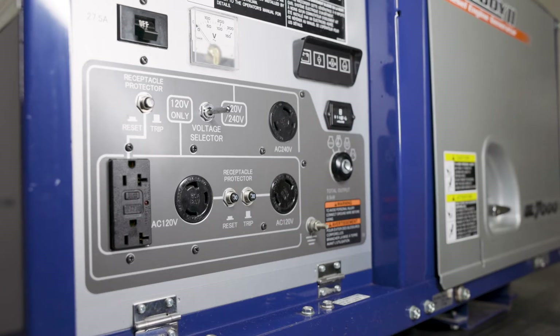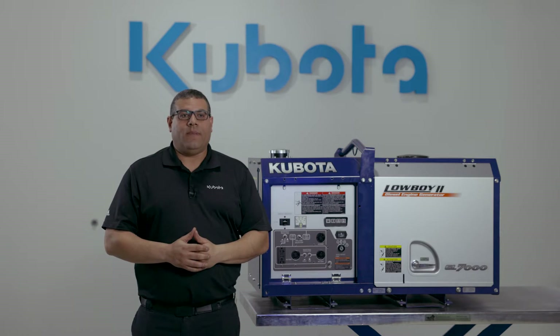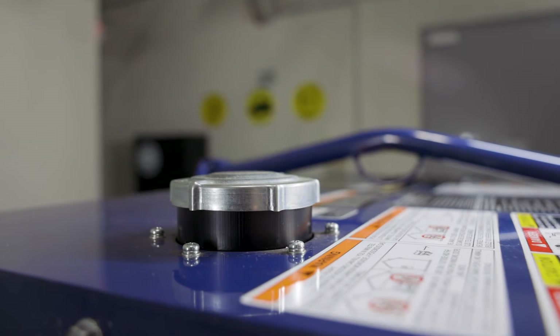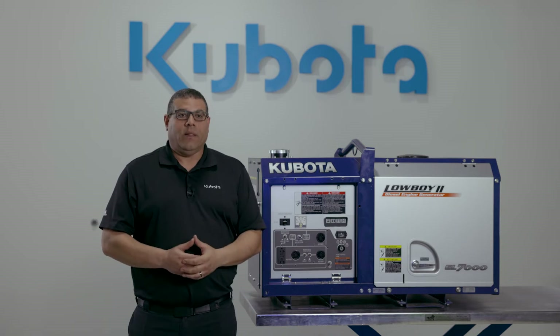This CSA certified unit comes with receptacles that offer a variety of plugs to fit your customers' needs. The integrated fuel tank holds just over seven gallons of fuel, which will offer 10 hours of continuous runtime at 100% load.